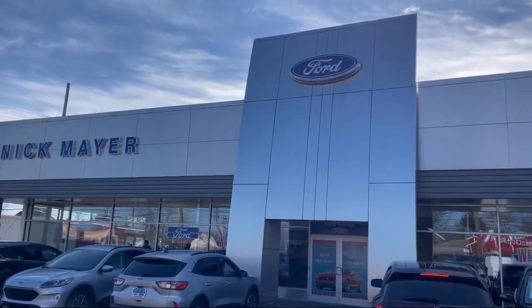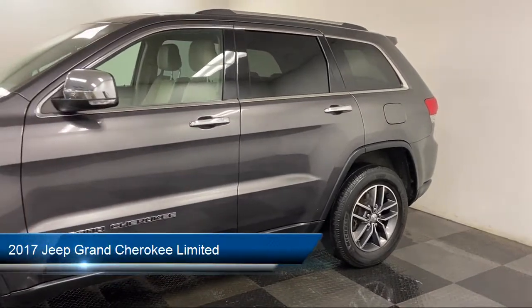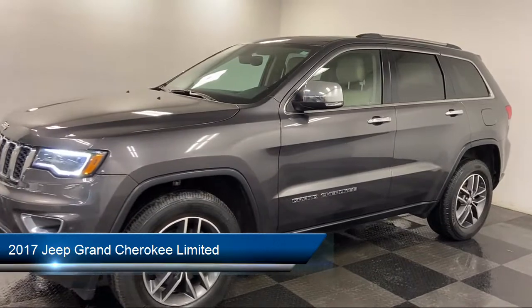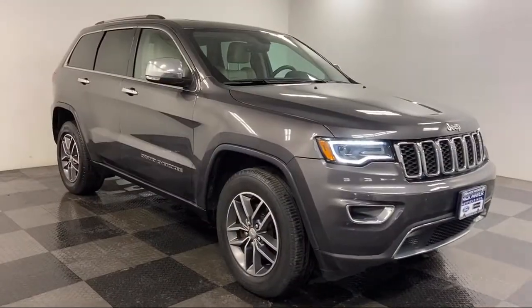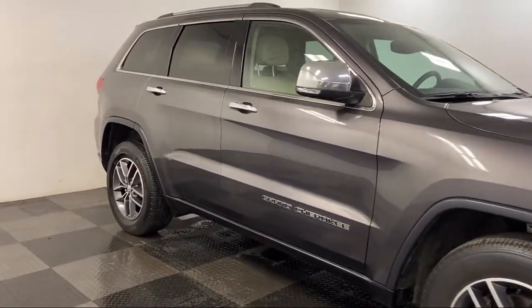Welcome to Nick Mayer Ford, and here's a look at another one of our great vehicles from our inventory. It comes equipped with blind spot and cross path detection, nine amplified speakers with subwoofer, tire pressure monitoring system, automatic headlamp leveling system, and fully automatic headlights.